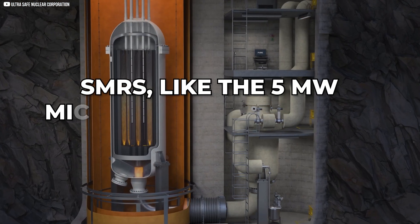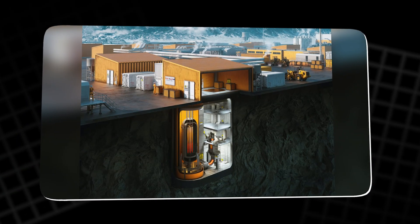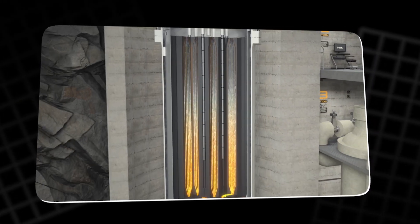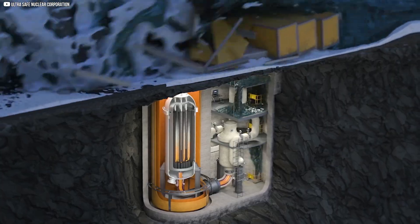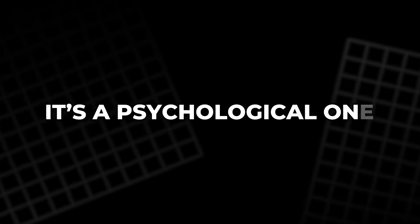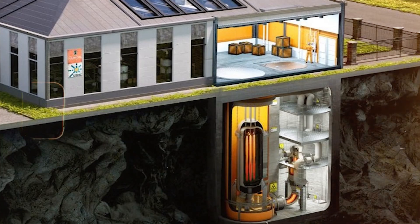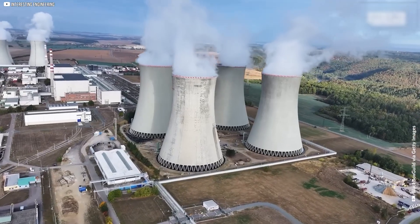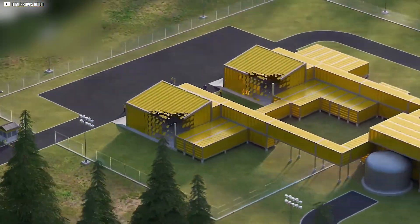Some SMRs, like the 5 MW Micro Modular Reactor from Ultra Safe Nuclear, are designed to go 20 years without refueling — no moving parts, minimal maintenance. By minimizing complexity, they reduce points of failure. But passive safety isn't just a technical fix; it's a psychological one. It shows that nuclear doesn't have to be dangerous. With smart design, reactors can protect themselves, and in a world skeptical of nuclear's past, that change might be the most important innovation of all.